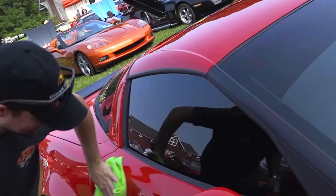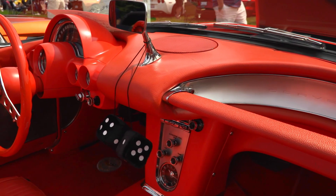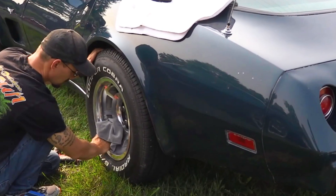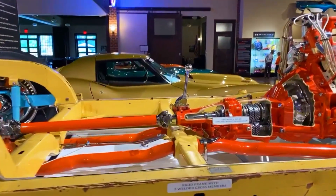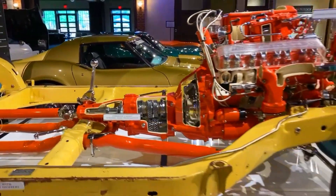With hundreds of Corvettes from across the Midwest, the Gilmore Car Museum hosted its fourth annual Corvette Envy All Corvette Show. Inside the main gallery was their Greatest Generations exhibit of iconic Corvettes, including a cutaway chassis from a C2. All of this and more today on All Over The Place.